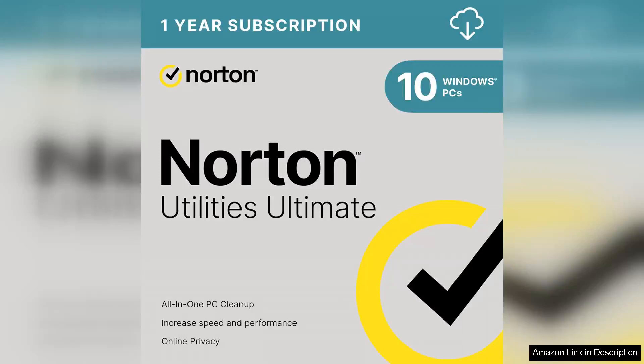Norton Utilities Ultimate is a comprehensive tool designed to enhance the performance of Windows PCs, and it certainly lives up to its name. From the moment you install it, the software offers a user-friendly interface that makes navigation a breeze, even for those who may not be tech savvy.